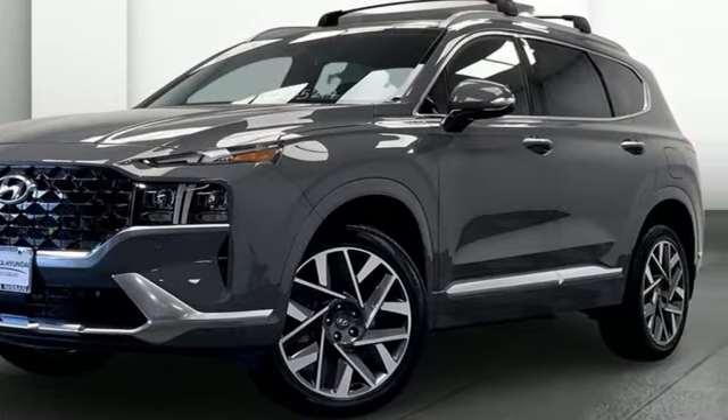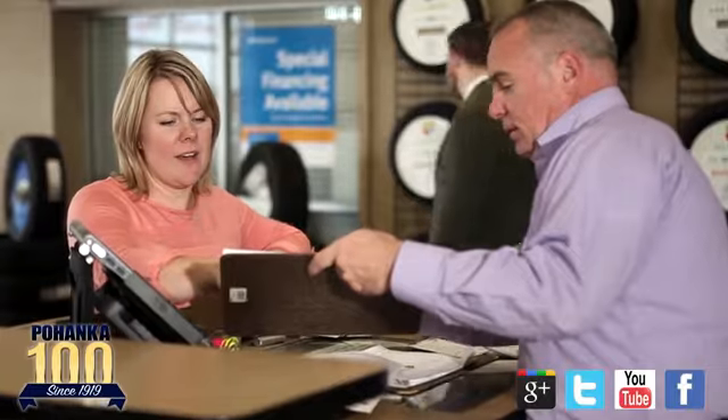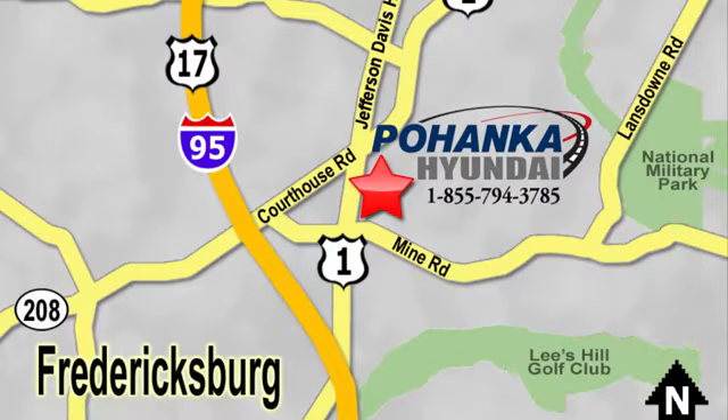Experience it for yourself today. Great service, great selection, and low prices — that's why Pohenka Hyundai of Fredericksburg is a great place to buy a car. Visit today, located on Route 1 in Fredericksburg, Virginia.